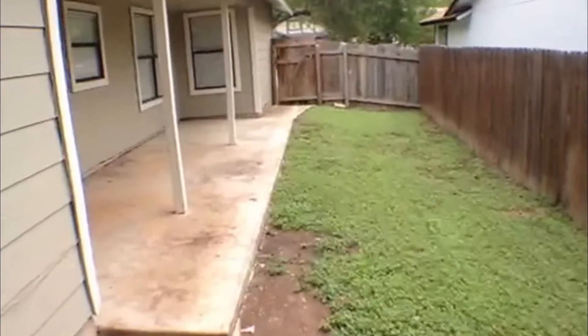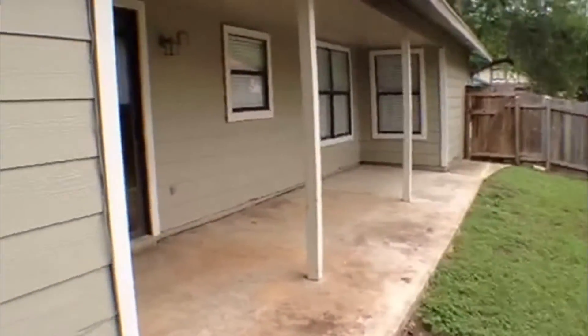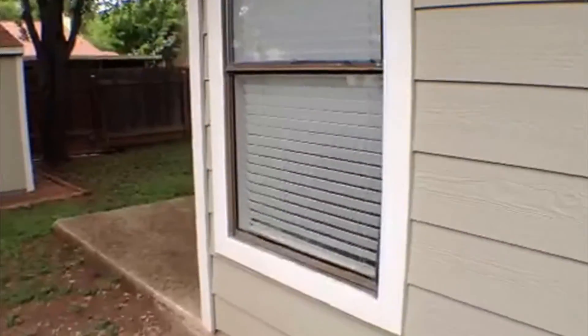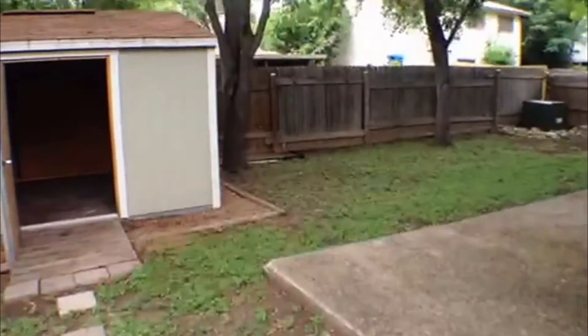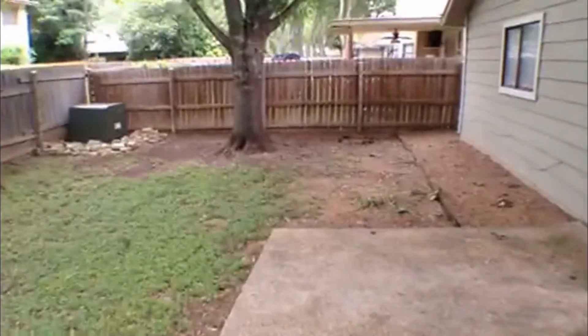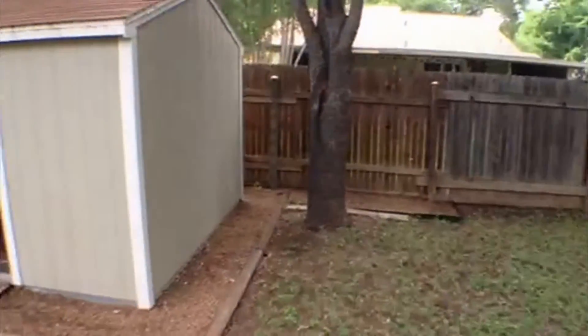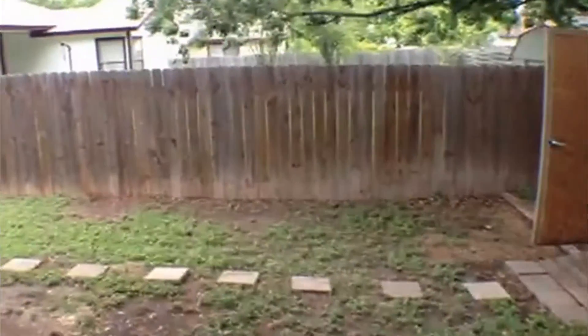So this property's got quite a bit to offer — two dining areas, covered patio, two eating areas, nice storage in the back, nice big garage. If you have pets, call Liberty Management and ask them about their pet policy, specifically about this property.